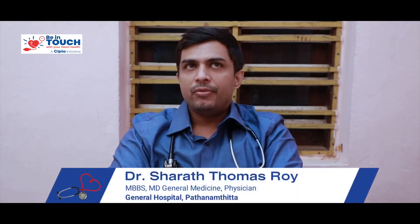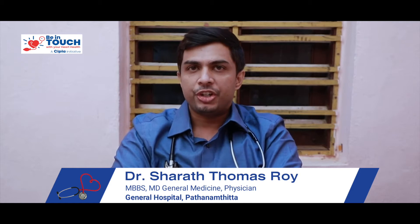Good evening, dear friends. Today we are going to discuss about understanding hypertension. We will be discussing what we mean by high blood pressure and what are the methods to prevent it.